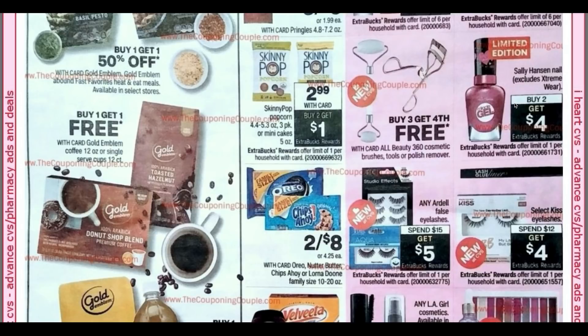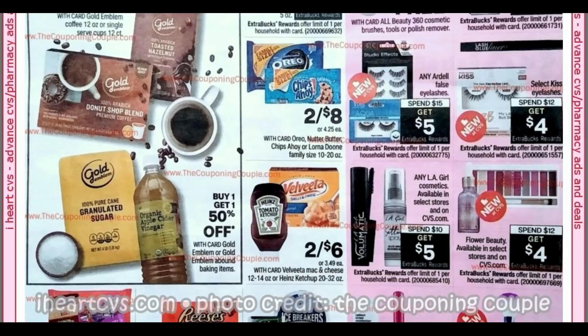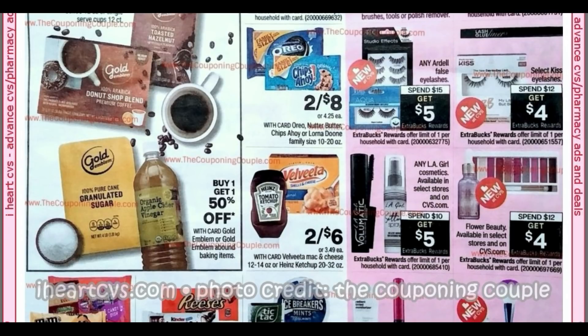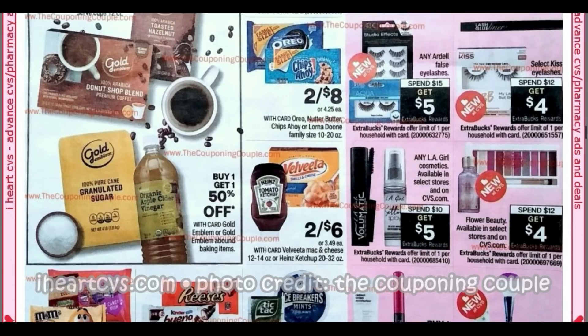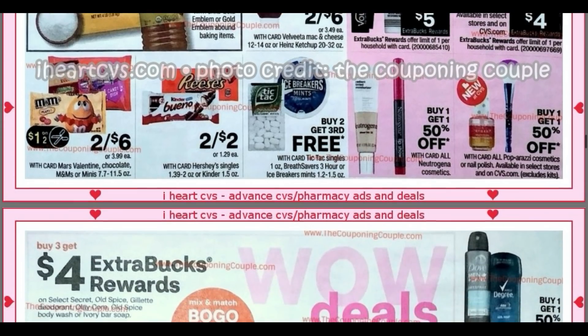Sally Hansen nail — it excludes the Extreme Wear. Buy two, get four. I got two Sally Hansen CRTs, so I might do the deal grabbing those $3.99 Strengtheners — they should end up being free with the two CRTs as long as they come off. Does your store have the Flower Beauty? It's available in select stores for spend 12, get a $4 extra buck. We've got some candies down here two for two. Looks like we're getting some kind of M&M's candy coupon in our inserts — it's just a dollar off two.